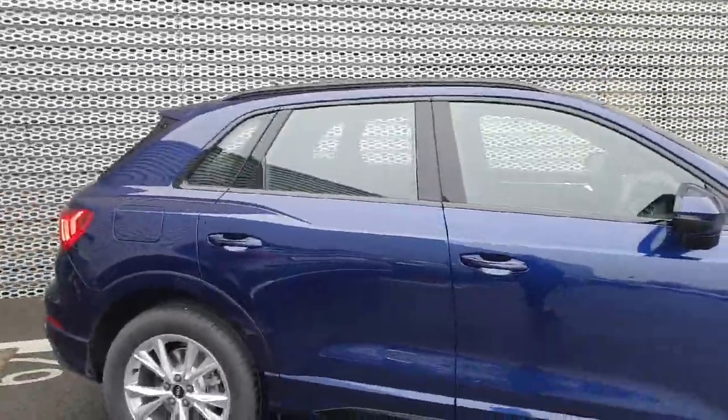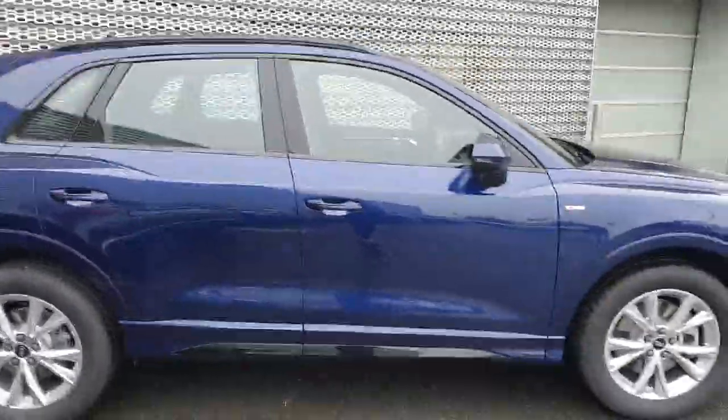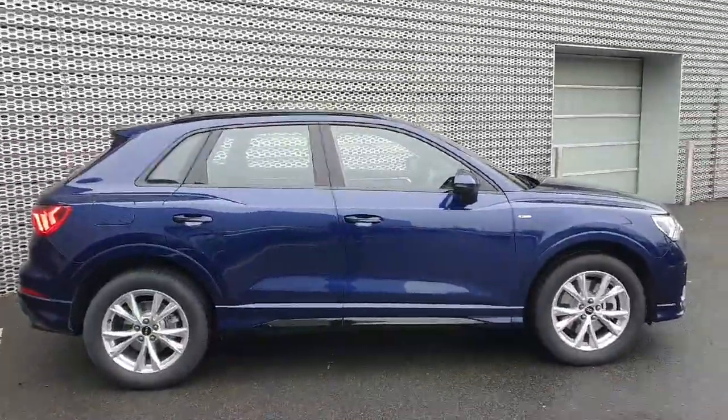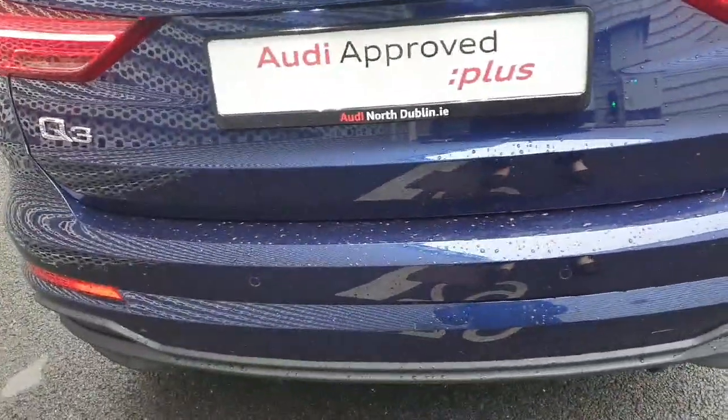You have your S Line badging on both sides of the vehicle, your electric wing mirrors, and it has that lovely black railing going around the windows, again contrasting against the beautiful Navara Blue color of the vehicle.